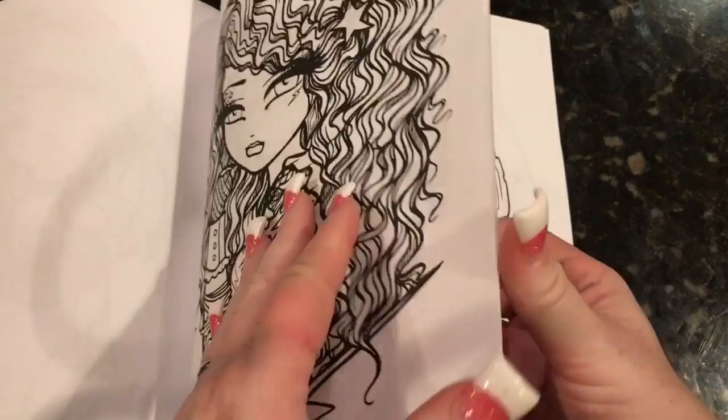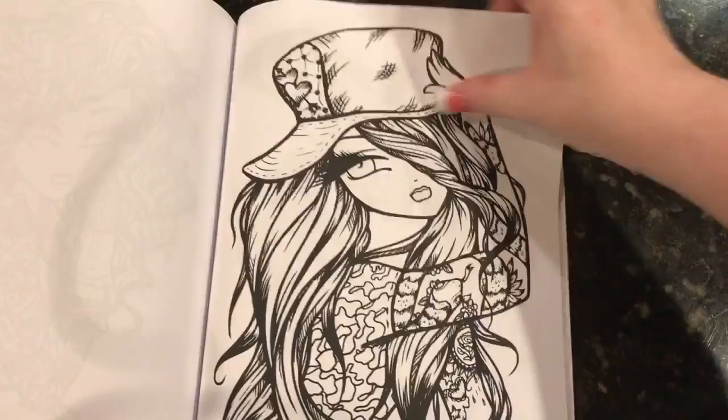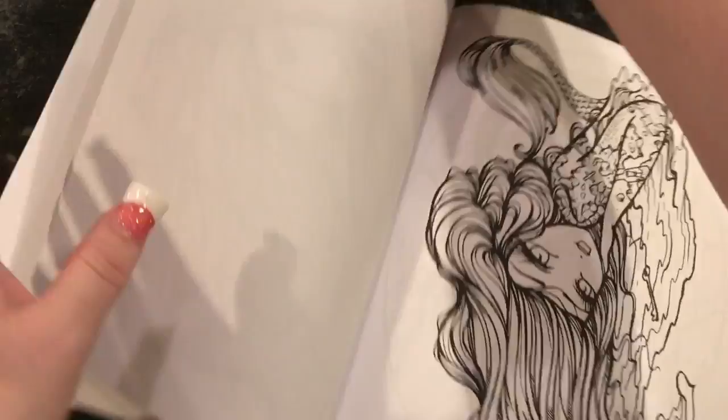Let's see what the next one is. Oh, she's cute. I should have taken a picture of these before I started. This one is Snake Bitten. Very cute. This one is Treasure Map Mermaid.